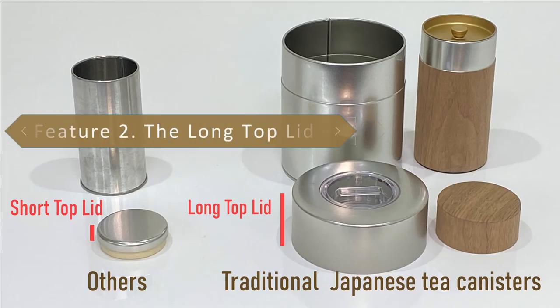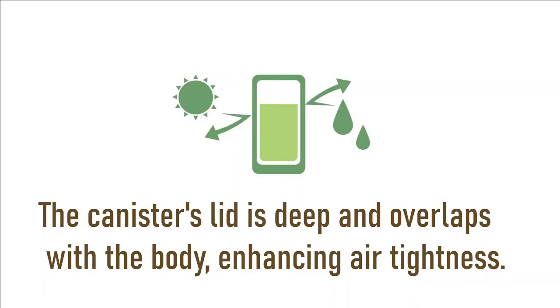Feature number two: the length of the top lid plays an important role in keeping it airtight and preventing oxygen from getting inside the can. Also, the longer the lid, the harder it is to manufacture.